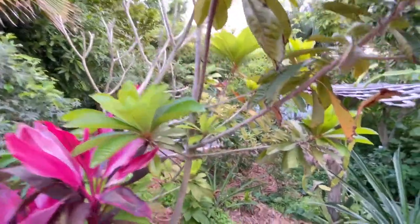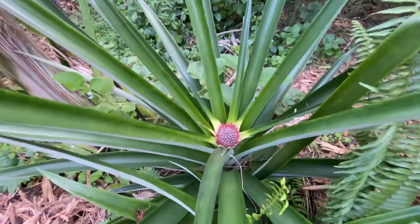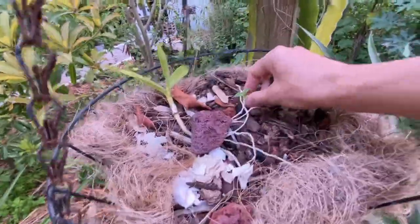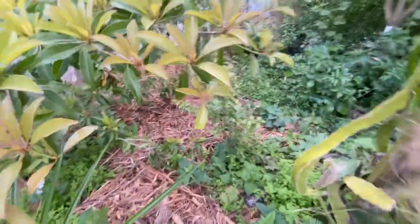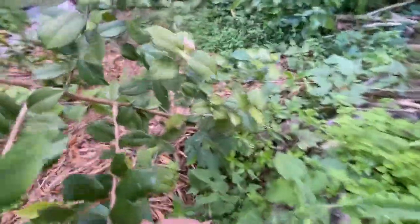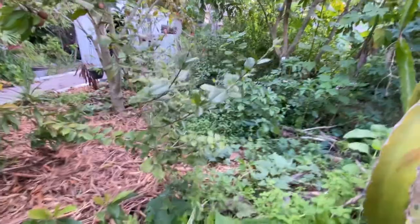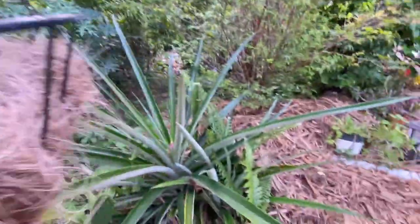Mamey sapote. More pineapple here — the flowers are so pretty. Weeds all over — I hand weed the garden. Pitanga tuba here is flowering and looks like we're going to have some fruits. Looking forward to it, maybe with some miracle fruit because it can get a little on the sour side.